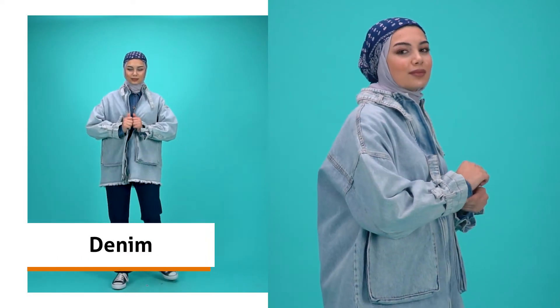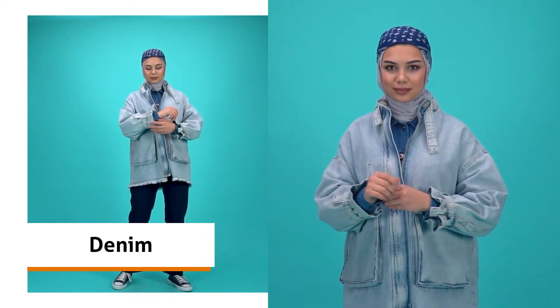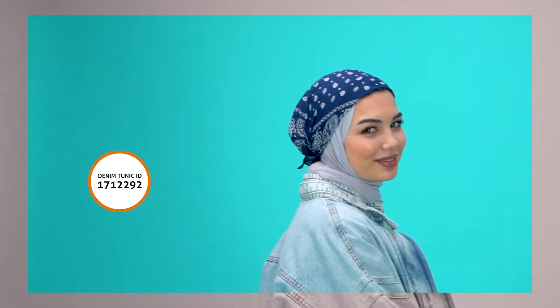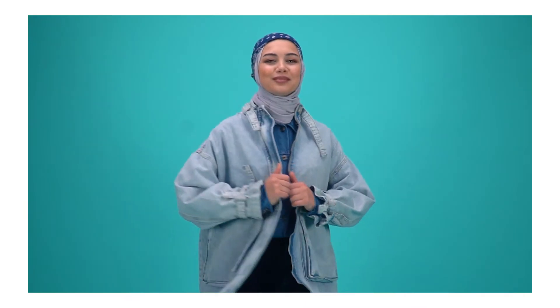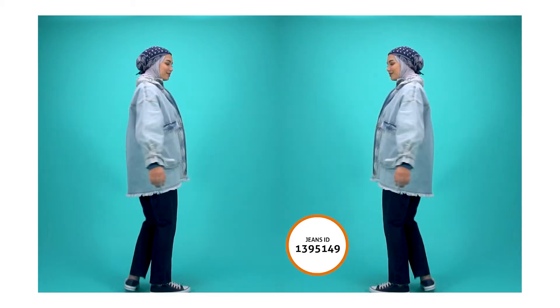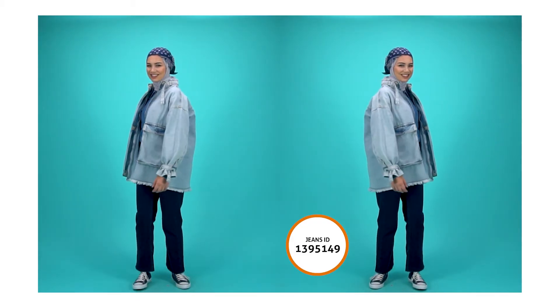Another trend that is the highlight of the new season is definitely denim. Layering with all denim pieces will be a great option this season. You may combine wide leg denim trousers with denim shirts and jackets. We can wear denim pieces as oversized pieces and puff sleeves in the new season. We love this denim jacket with an unusual and glamorous style.